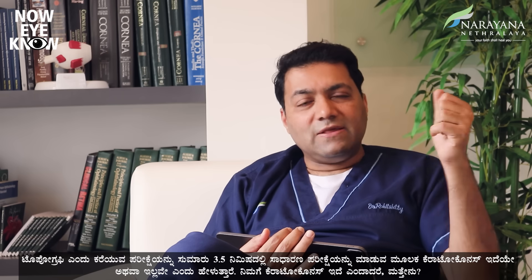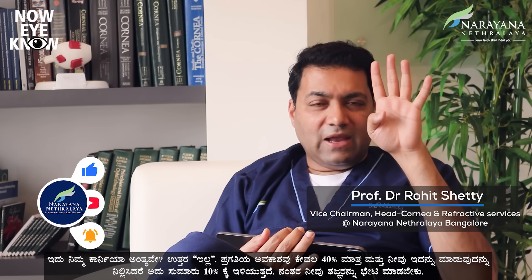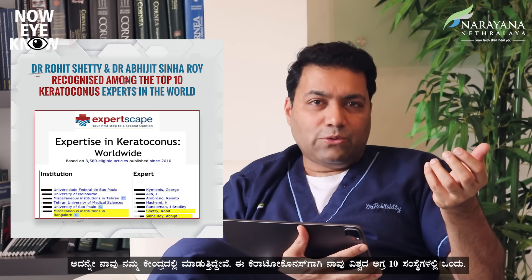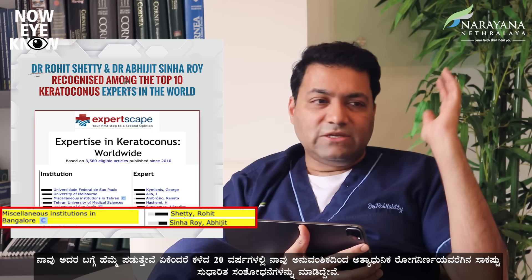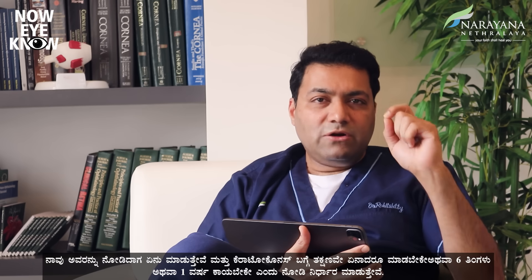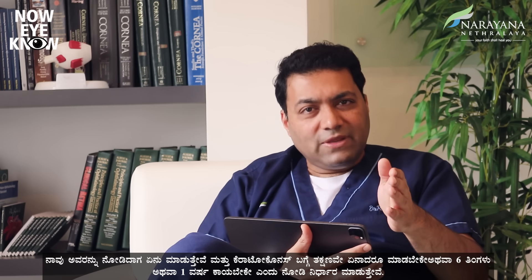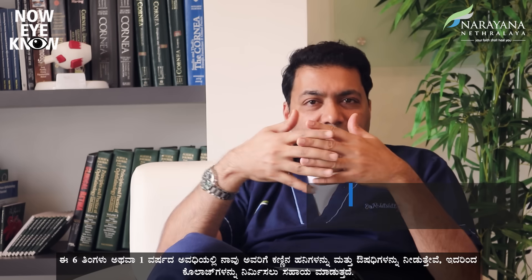If you're diagnosed with keratoconus, is this the end of your cornea? The answer is no. The chance of progression is only 40 percent, and even that reduces to around 10 percent if you stop eye rubbing. You then need to meet a specialist. We are one of the world's top 10 institutes for keratoconus, and over the last 20 years we have done a lot of advanced research ranging from genetics to the most advanced diagnostics. When we see a patient, we decide whether to intervene immediately or wait six months to a year, during which we give drops and medications to help build the collagen.